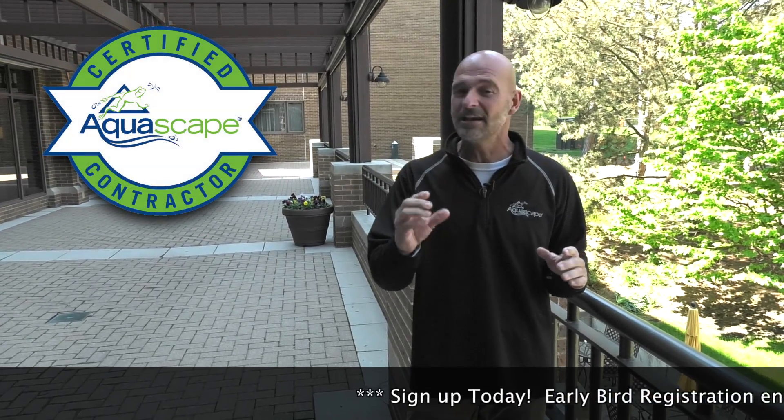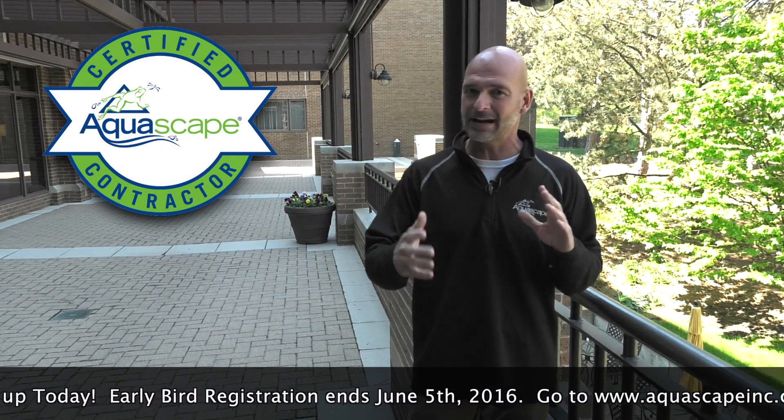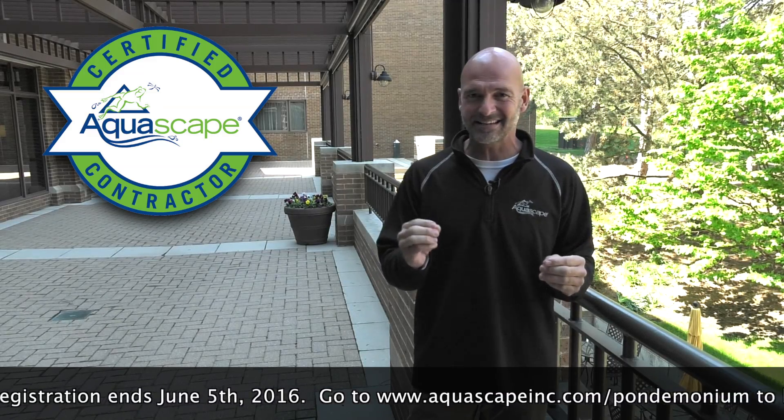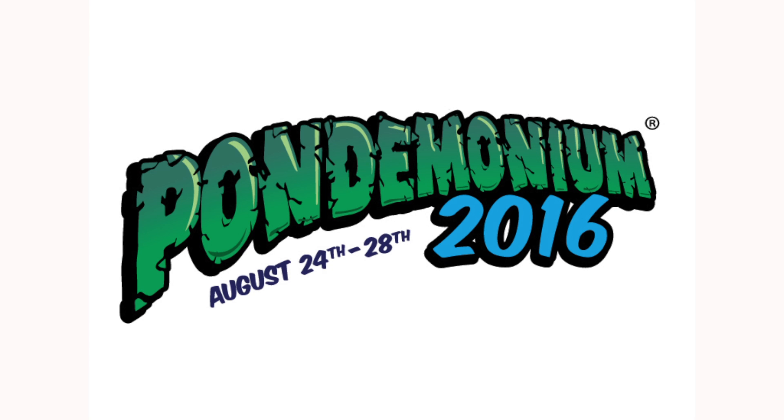I know there's a few of you that are this close to achieving your CAC status, so if you haven't done it, take the time right now — get it done. You've got a couple months to do it. Get that CAC status taken care of so you can be a part of this incredible build. Make sure you mark your calendars August 24th to the 28th, Pondemonium 2016. Hope to see you here.